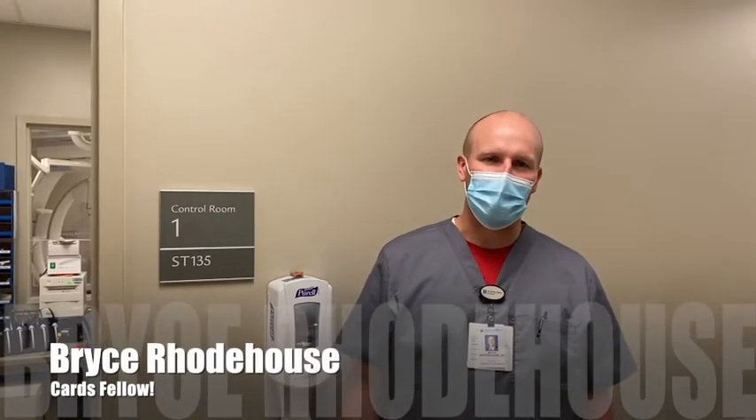Hey everybody, I'm Bryce Roadhouse. I'm one of the first year cardiology fellows. I'm also a recent graduate from the internal medicine program here at Baylor Scott & White in Temple. I had a great experience here in the internal medicine program and felt like it prepared me really well for cardiology fellowship, which I'm doing now and having a lot of fun.